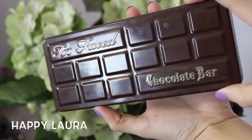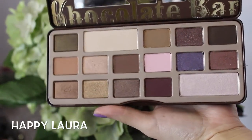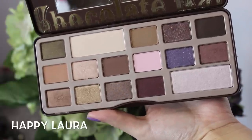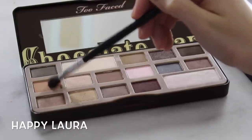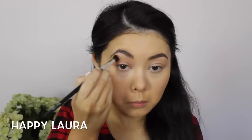Now for my favorite palette — I think of all time — this is the Too Faced Chocolate Bar Palette. It just has the most amazing colors in it. Taking this matte peachy brown color, I'm just going to be applying that to my crease just as a transition color and making sure that everything is blended in seamlessly.